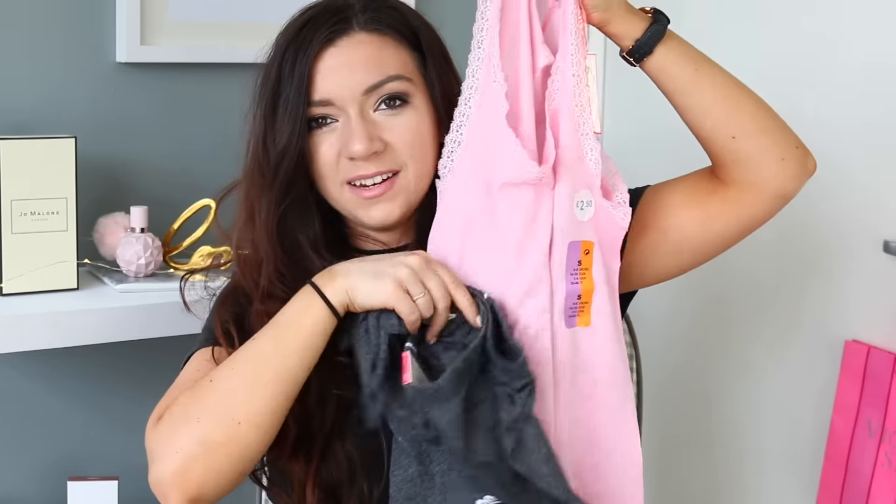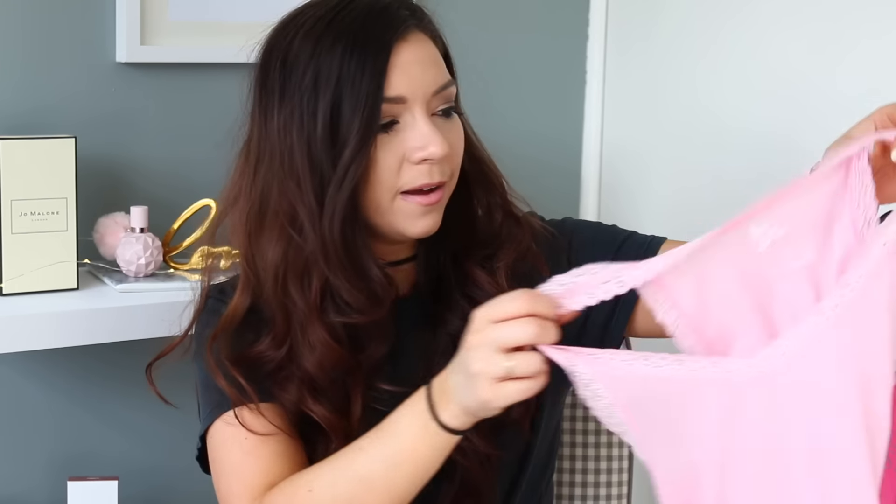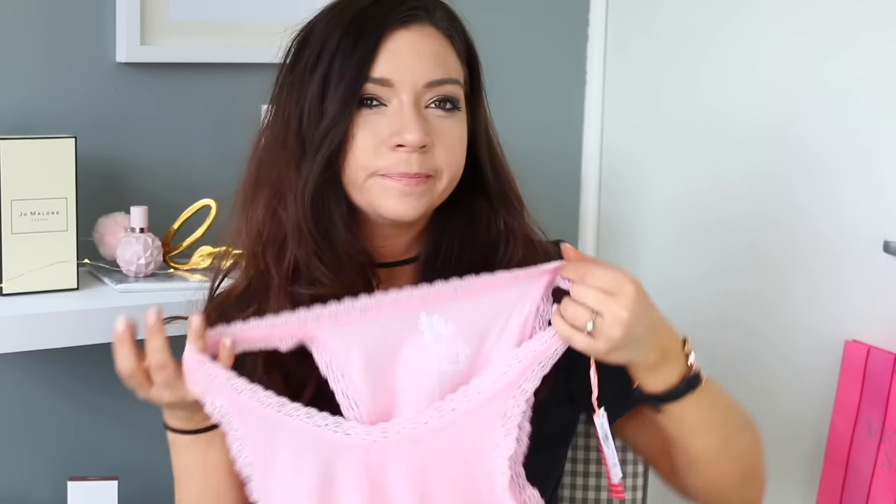And then I just got a little top to match with them — I bought the pink and grey, which I think is quite a cute combo. So I just got this lacy top to match, which is super, super soft. It looks a little bit like a granny top, but hey-ho.